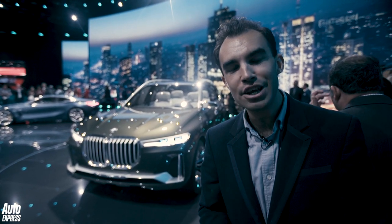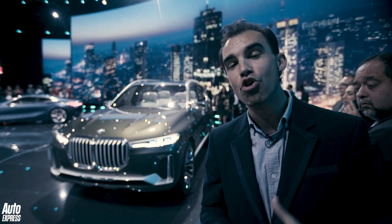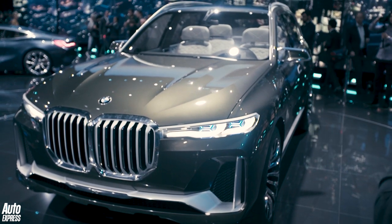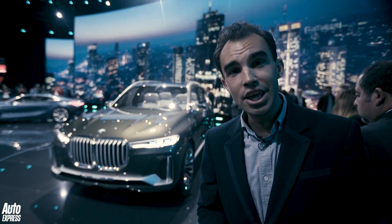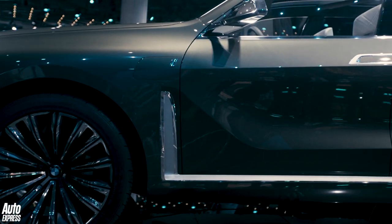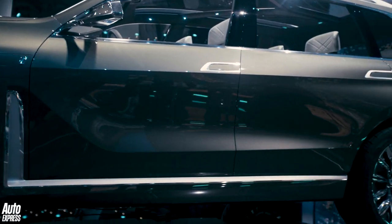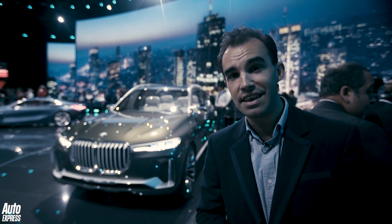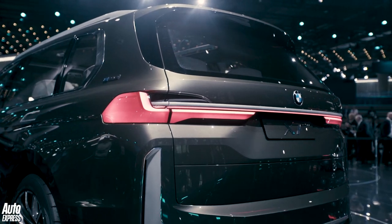This is the BMW X7 SUV concept. It's pretty big isn't it — especially that double kidney grille. Now this car is supposed to be going up against the Range Rover, and BMW thinks it can topple that British SUV when this car arrives next year. It's based on the 7 Series as you'd expect. Inside there's a big 12.3-inch touchscreen that allows people to share information between all the different passengers. We expect it to be a seven-seater, with a familiar range of petrols, diesels and plug-in hybrids available, and prices should kick off from around £70,000.